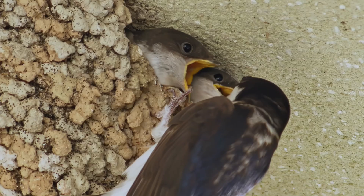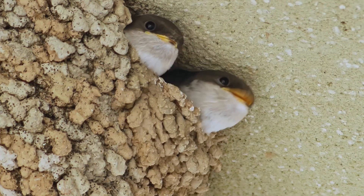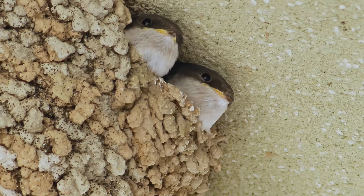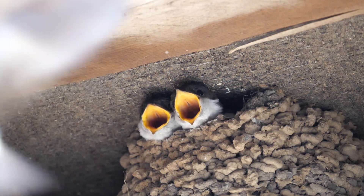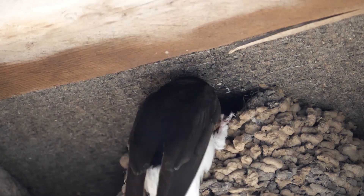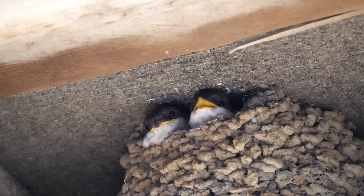The housemartin spends much of its time in flight, collecting insect prey. The bird's nest is usually located below the eaves of buildings and is constructed from mud. However, typically these nests would be located on cliff faces. The housemartin has a high-pitched tweet.